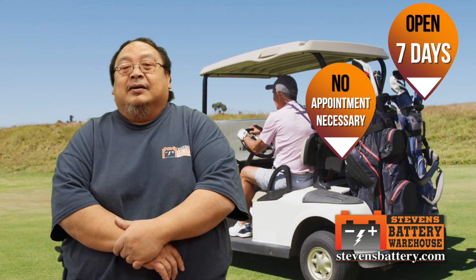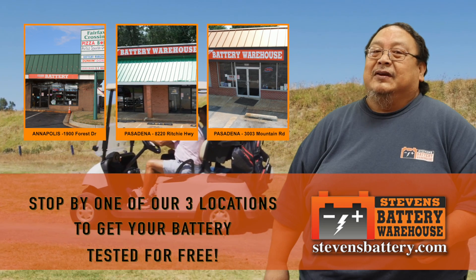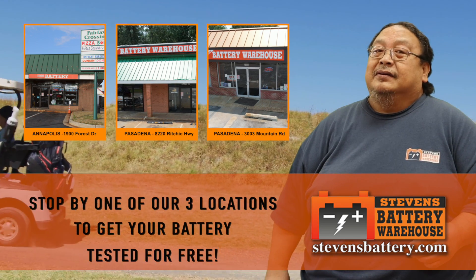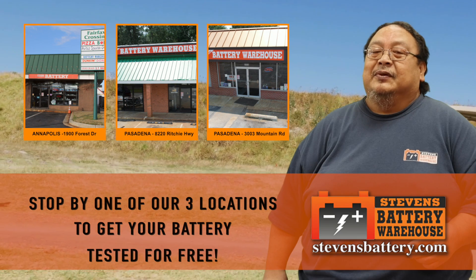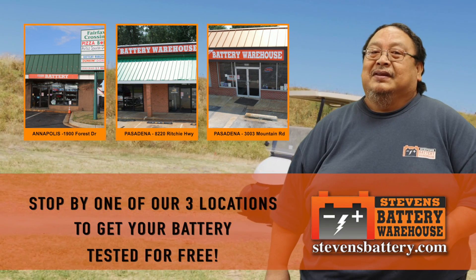Doesn't matter. Test your batteries frequently. Come on down to any one of our three locations: Pasadena Ritchie Highway, Pasadena Mountain Road, Annapolis Forest Drive, and Chickapin Mountain Road. Make sure we check it out for you. See you soon. Have a great day.